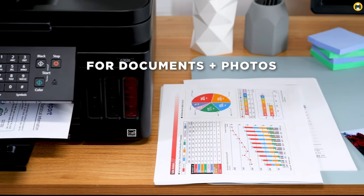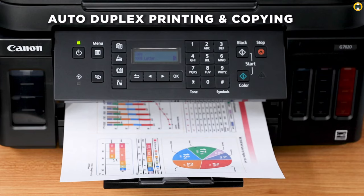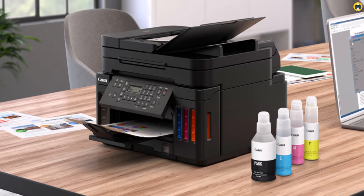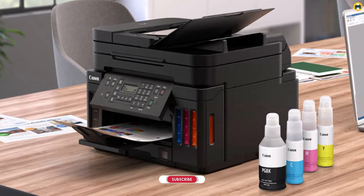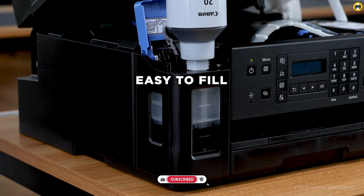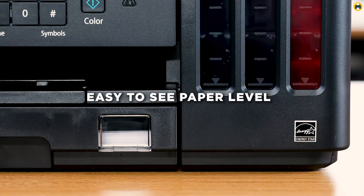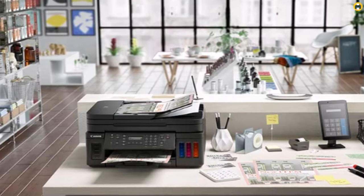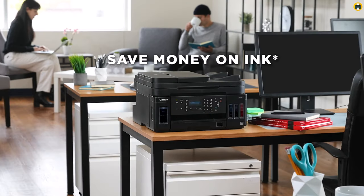One of the standout features of the G7020 is its high-quality printing capabilities. With its six-color individual ink system, you can produce stunning, true-to-life colors and crisp, clear text, making it an excellent choice for printing everything from photos to documents. The G7020 is also designed with ease of use in mind. The two-line LCD display and simple button interface make it easy to navigate and control the printer, while the compact design makes it easy to fit into any home office setup.